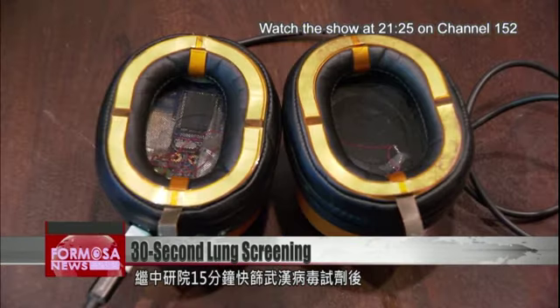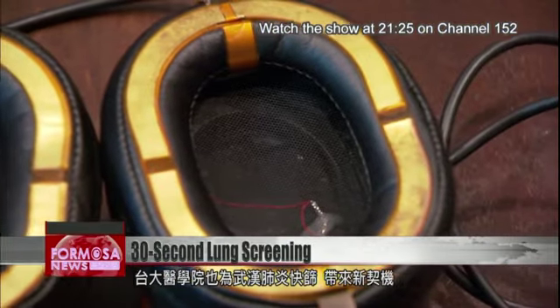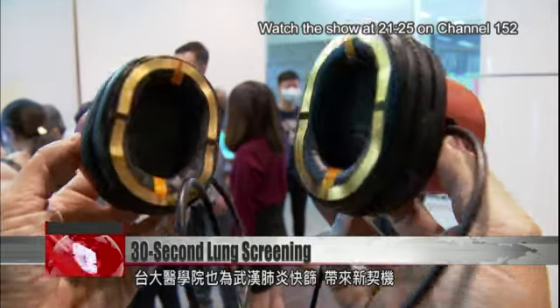It's fast — it can test both lungs in just 30 seconds, showing if there are pulmonary infiltrates or pulmonary edema. Another advantage is it can be administered indiscriminately as a widespread instant screening for everybody. This development follows on the heels of a 15-minute screening for COVID-19 reagents that's under development at the Academia Sinica.